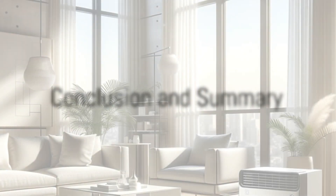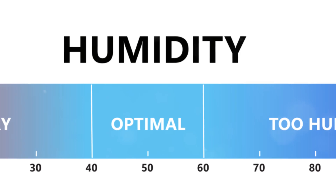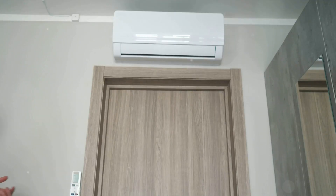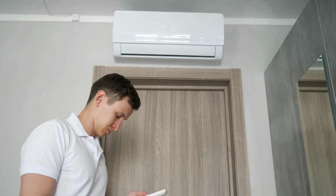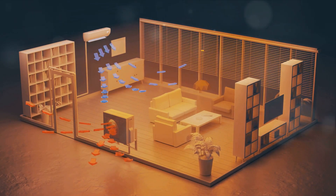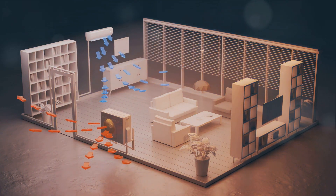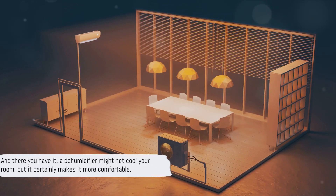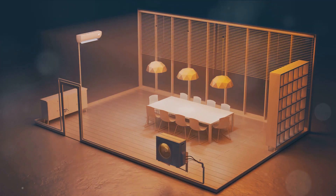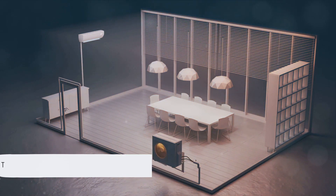So, to answer our initial question, let's recap. A dehumidifier is a device that pulls moisture out of the air. While it doesn't directly lower the room temperature, it does make the environment feel more comfortable by reducing humidity levels. This reduction in moisture can give the perception of a cooler room, even though the actual temperature remains the same. And there you have it — a dehumidifier might not cool your room, but it certainly makes it more comfortable. Thanks for watching and remember to stay cool.